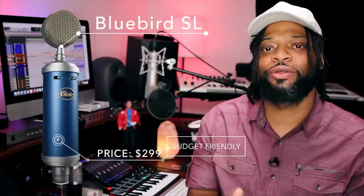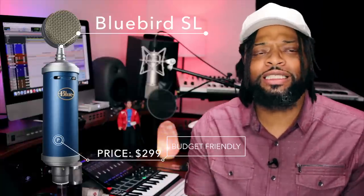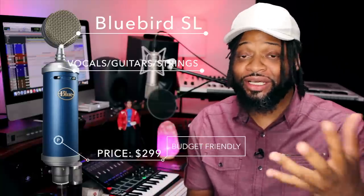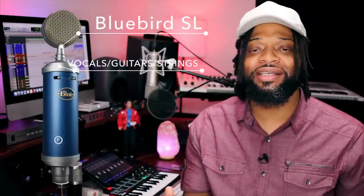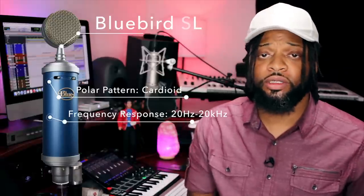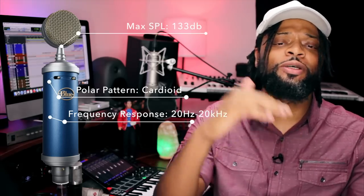Now for the Blue Bluebird — it is the baby to the baby of the Blue Bottle, which is the baby bottle, so technically it's a pacifier in the Blue mic family — but it's a really great vocal microphone. You can also use it for guitar cabinets, stringed instruments, and even brass instruments. I've heard it used on trumpet before and it captured those valves beautifully. The polar pattern is cardioid, frequency response is 20Hz to 20kHz, and the max SPL is 133 decibels.